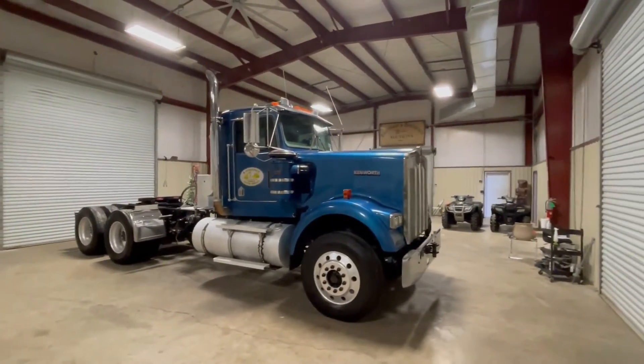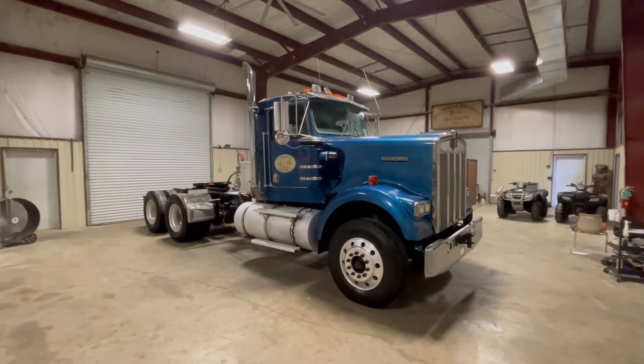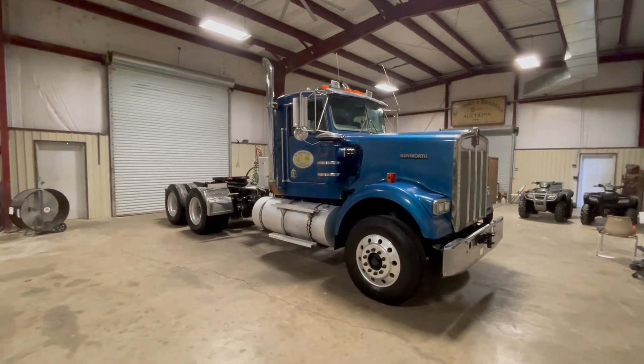What I'm talking about is you're going to find this 2005 W900 Kenworth with a Cat engine, 10-speed transmission, dual air breathers, dual stacks, and aluminum all the way around it. Coming to Southwest — thank you.